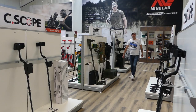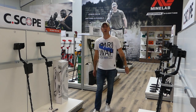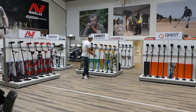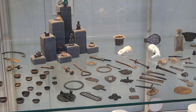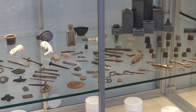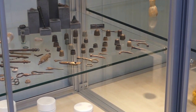Jullie geloven het misschien niet, maar dit is de eerste keer dat ik bij IDC ben. IDC staat voor International Detector Center. En ik kijk werkelijk mijn ogen uit. Ik word er zelfs een beetje gretig van. Het is gelukkig niet alleen maar metaaldetectors. Ze hebben ook wat motivatiemateriaal hier geplaatst: kasten met prachtige vondsten die jou de motivatie zouden kunnen geven om dat zelf ook te gaan zoeken.